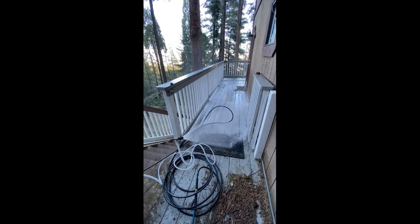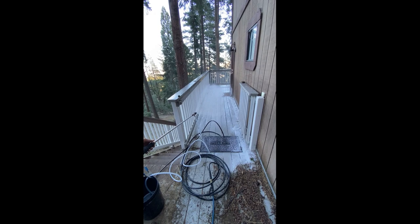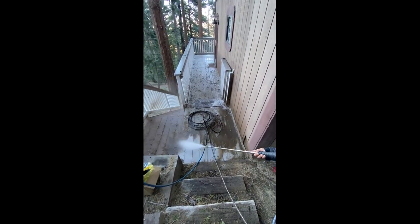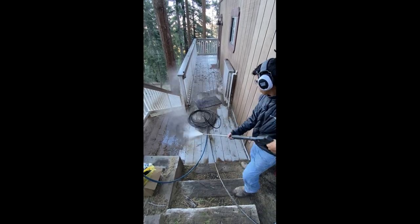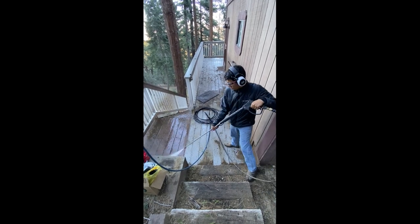So we're spraying on a mild detergent here, something that's eco-friendly — make sure we're not damaging the forest floor. But you can see how much dirt there is on this deck. We want to make sure we're washing all that off. If you're a homeowner, you don't want to have dirt or debris sitting on top of wood. It's just going to cause wood rot.